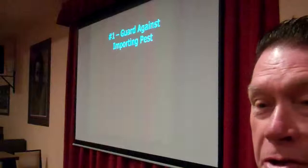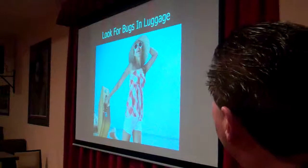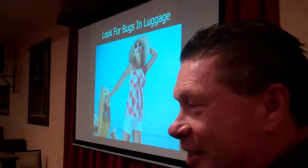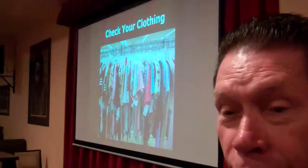The first thing you need to do is guard against importing new pests from other places. Check your materials for hitchhiking bugs when you bring them into the house. Check luggage, especially for in-laws. You want to check clothing — you buy new items, maybe shop at a thrift store. Be very careful and check everything. Maybe have it professionally laundered first.